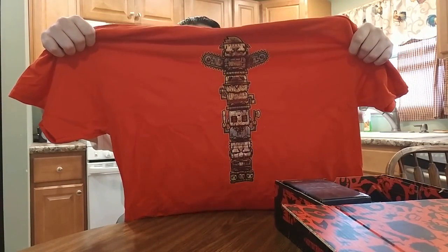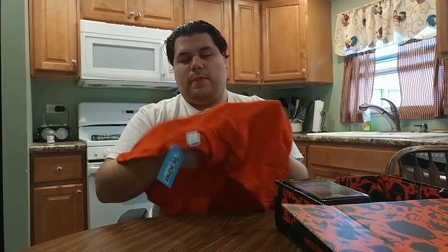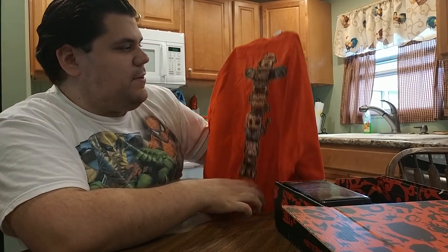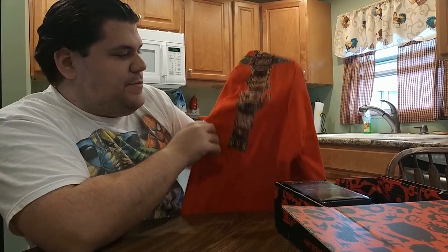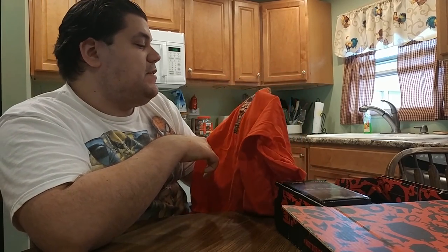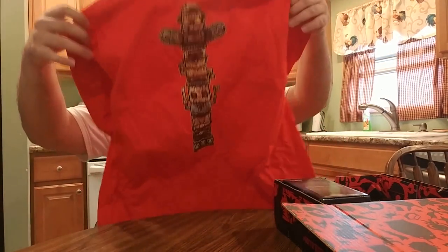Oh, this is cool — it's like one of those totem poles, but for horror movie characters. We've got Leatherface from Texas Chainsaw Massacre, Freddy Krueger from Nightmare on Elm Street, Jason Voorhees from the Friday the 13th movies, and at the bottom Pinhead from Hellraiser. I see the pin sticking out — I don't think it's Michael Myers. Anyway, cool shirt once again from Horror Block.